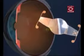Intraocular lenses called accommodative IOLs are available. These IOLs work together with your eye's muscles to give you more of the range of vision you enjoyed when you were younger.